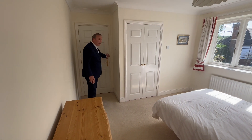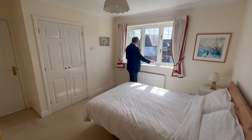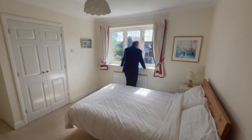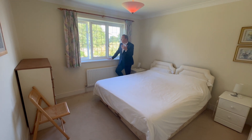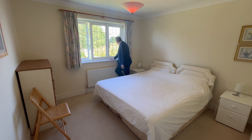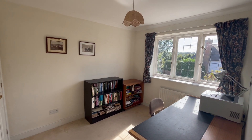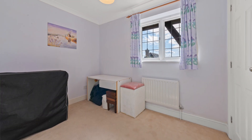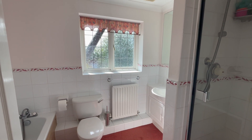Bedroom three has a gorgeous aspect to the front. Bedroom two is a really good size — it's hard to tell which is two or three, but bedroom three has a stunning aspect to the rear overlooking the farmland and the garden, and has built-in wardrobes. Bedroom four doubles up nicely as a study. The family bathroom has a separate shower cubicle, a panel-enclosed bath, as well as a WC and a wash basin.